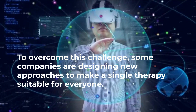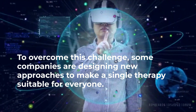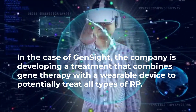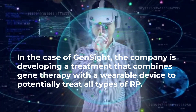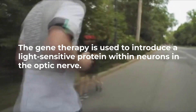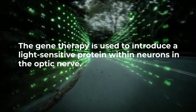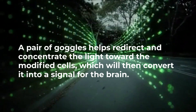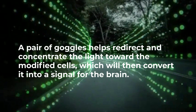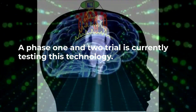To overcome this challenge, some companies are designing new approaches to make a single therapy suitable for everyone. In the case of GenSight, the company is developing a treatment that combines gene therapy with a wearable device to potentially treat all types of RP. The gene therapy introduces a light-sensitive protein within neurons in the optic nerve. A pair of goggles helps redirect and concentrate the light toward the modified cells, which then convert it into a signal for the brain. A Phase 1 and 2 trial is currently testing this technology.